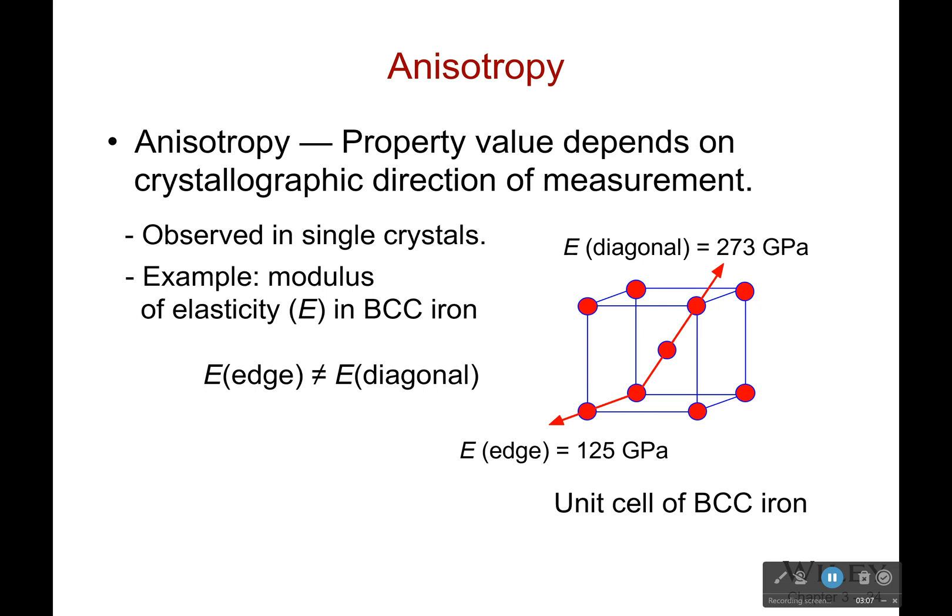Anisotropy: the property value depends on the crystallographic direction of measurement. There are certain directions where it's really easy for an atom to bump into another atom. However, there are some directions which are closer than others. Along the diagonal through the center of the cube, that's the best for BCC iron — it's very easy for it to stretch along that line. It's harder to stretch along this line because there's a much bigger gap between the atoms, and even harder along this one because the gap is even bigger.